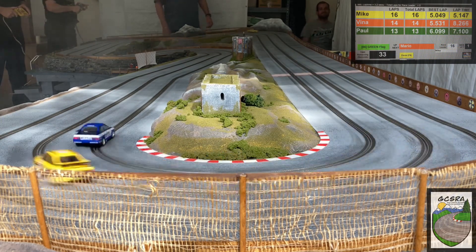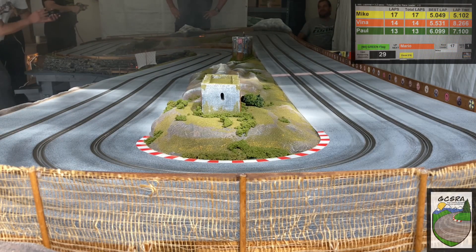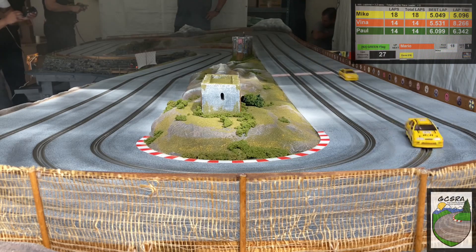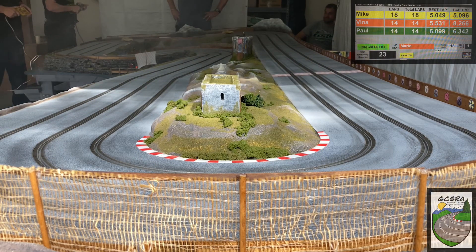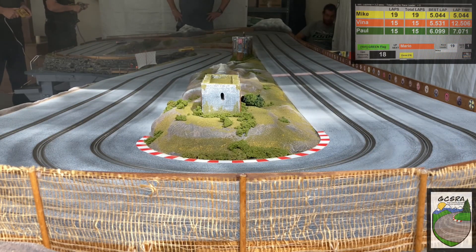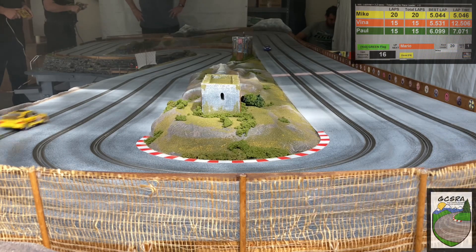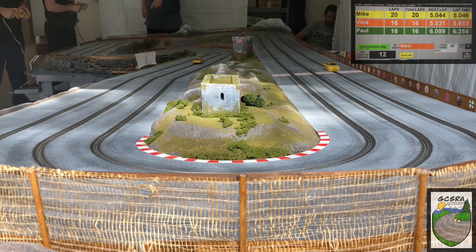Mike is just clicking off laps. About 30 seconds to go in this two-minute heat. I want a quick shout-out to our viewers — thank you for watching, really appreciate it. If you do me a favor, hit that subscribe button so I know what you like, what you want to see, which cars you want to see on track, and we'll make sure we try to get some content out to you. About 15 seconds left. Mike is flying at 21 laps. JV and Paul are coming around looking like they're both going to get 17 laps.